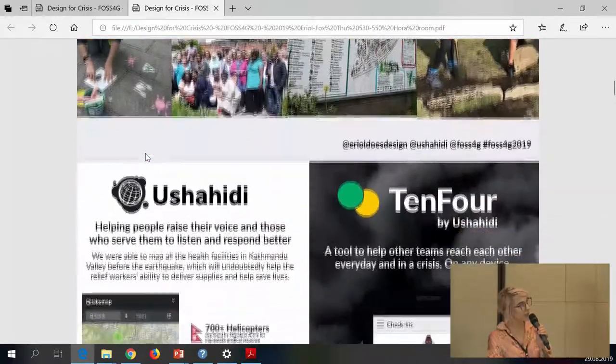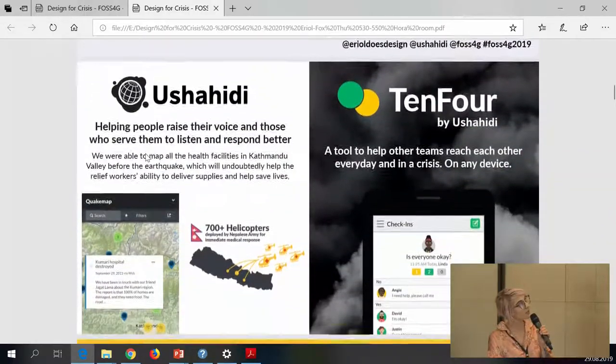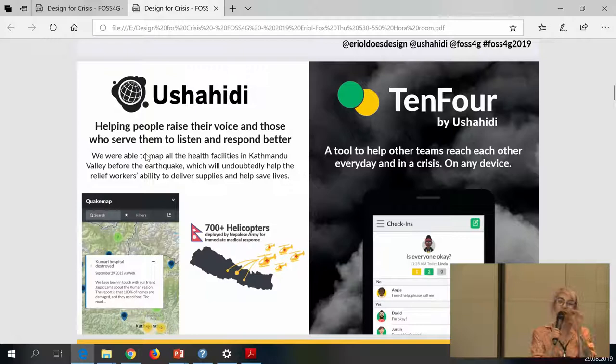If you don't know about Ushahidi and what it does: we are a humanitarian tech company that was born in Nairobi, Kenya during the 2007–2008 election violence. The founders were seeing conflict happening around the country and decided to create a crowdsourced, open-source mapping tool for citizens to be able to report what they were seeing happen on the ground. It was a different kind of approach — very much empowering communities to talk about what they were seeing day-to-day.